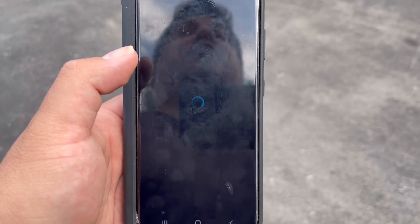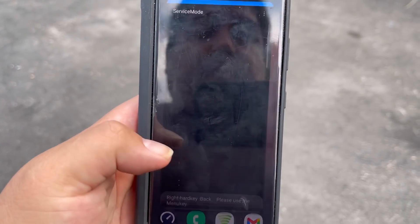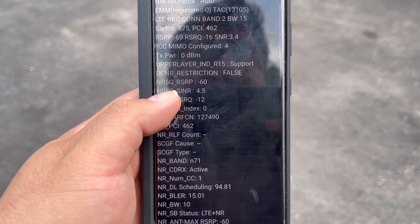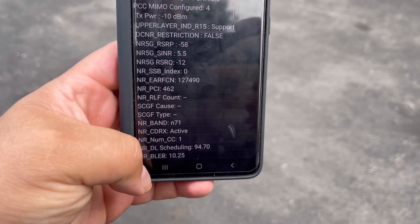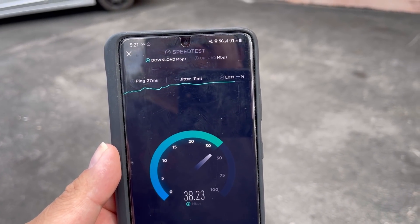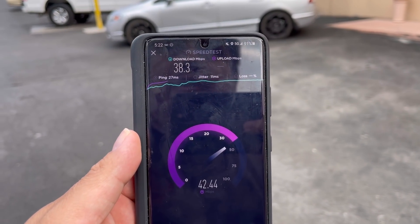Wow, the macro is having a hard time. Okay, so we get n71 right under the tower, but as you saw when I was facing the hospital — the hospital way, which is over this building and all that — we were not getting an n71 connection at all.